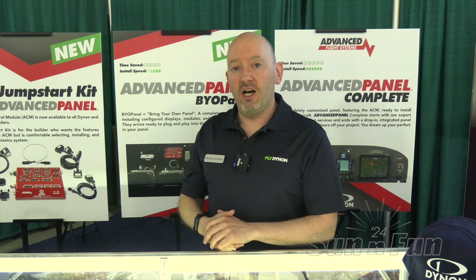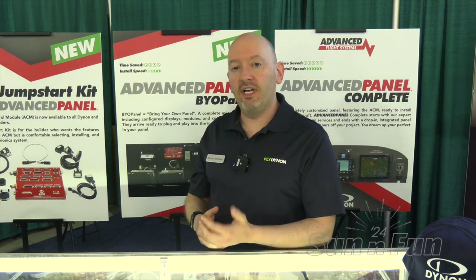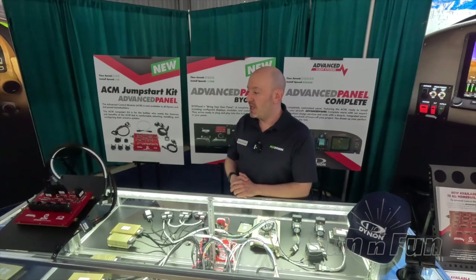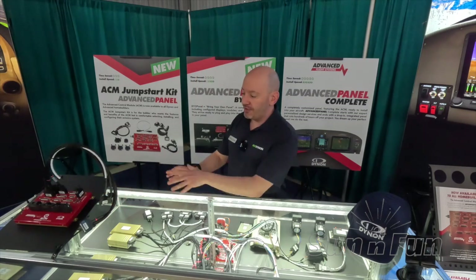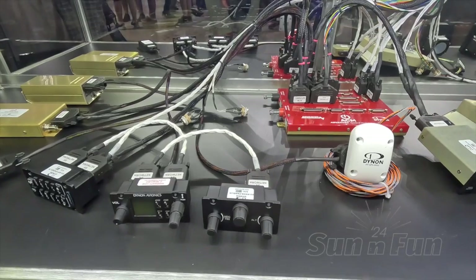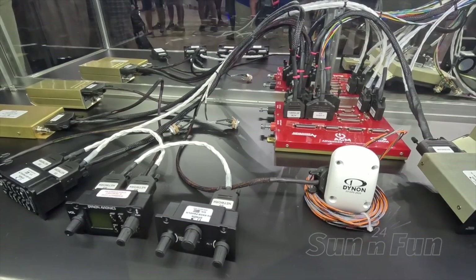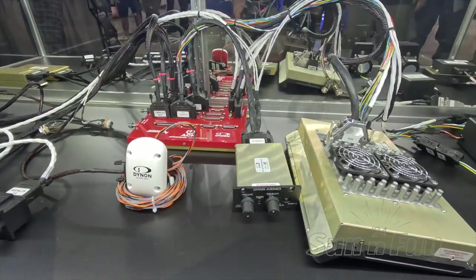For the first time starting now, you can buy that at retail. Anybody installing a Dynon or Advanced Flight Systems avionics system can buy what we call the ACM Jumpstart Kit. That's the advanced control module with the core set of harnesses that any builder needs to get started. Once you get going with that, you go to advancedpanel.store to buy the rest of your harnesses and other modules to complete your system.